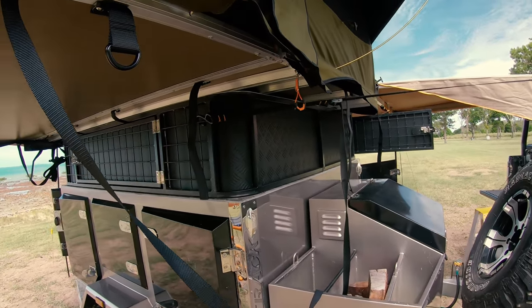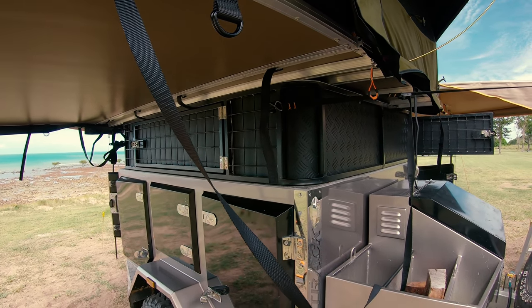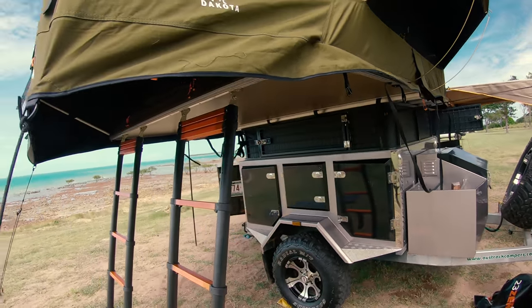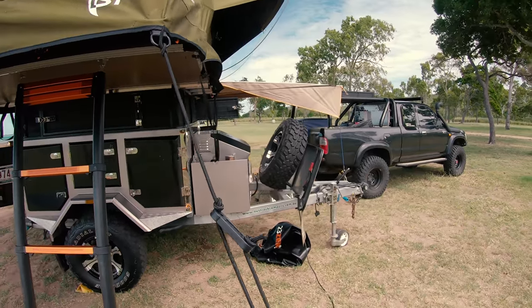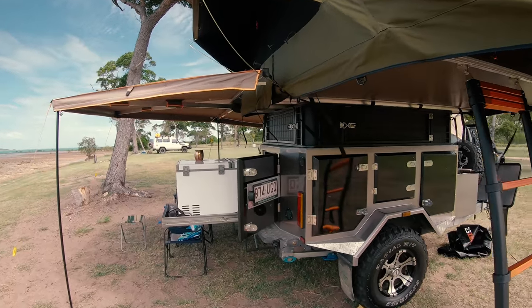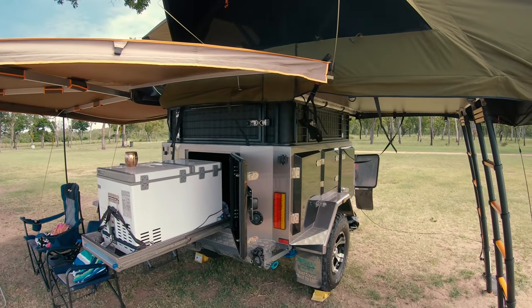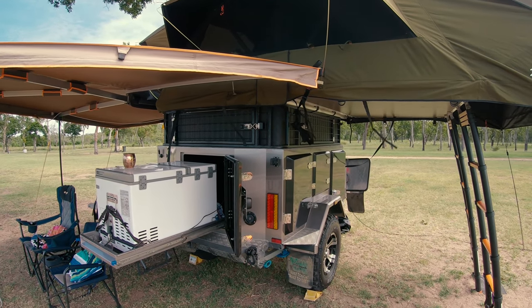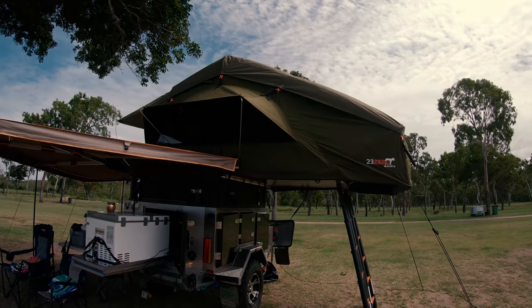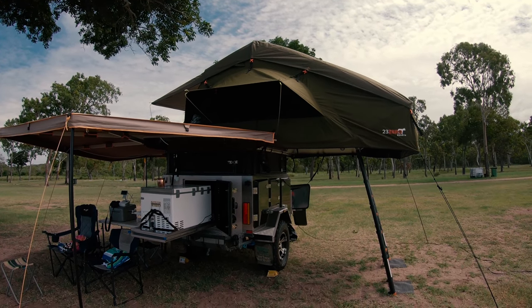I'm pretty sure if I seal off the bottom — the top's pretty much sealed anyway — I might just leave a little gap at the back, and then I can just lift the trailer up at the front and let any water that may have gotten in there drain out. But anyway, it's been good to get the trailer out. As I said, it's been a while — late November's the last time we had it out. It's essentially just because we haven't had a tent on it, otherwise we would have been in it a few times.